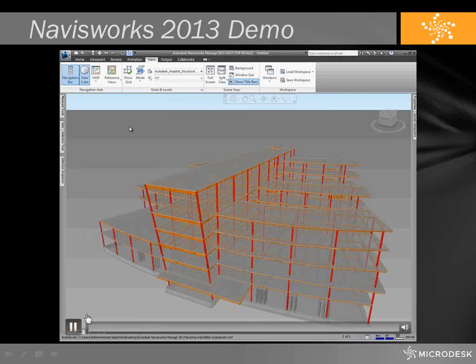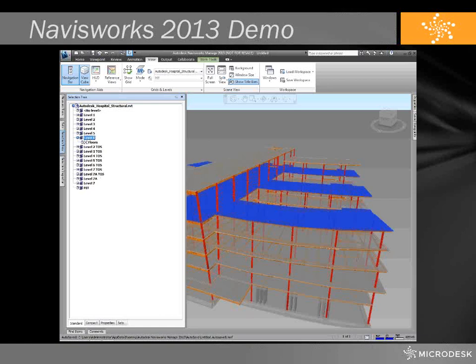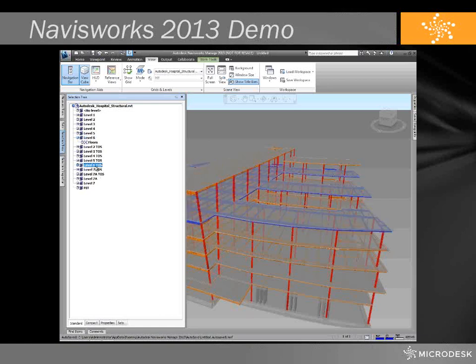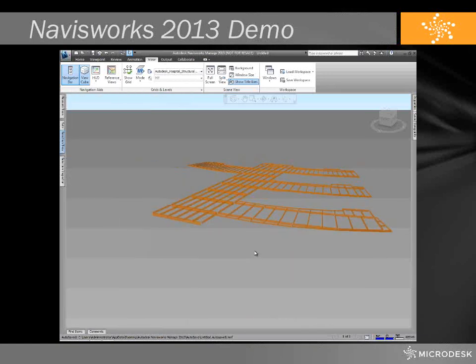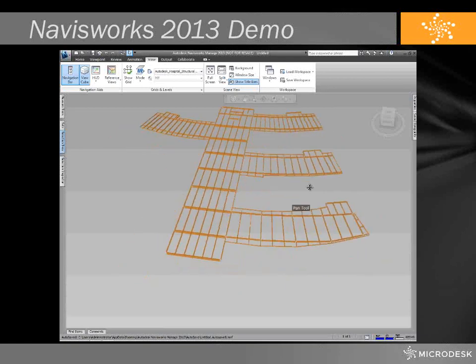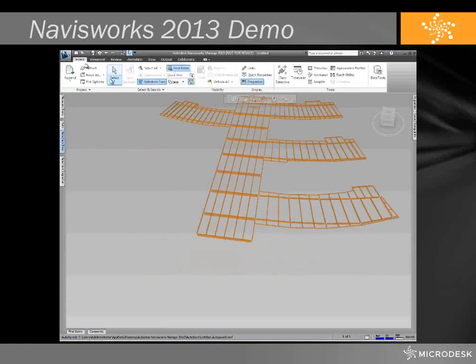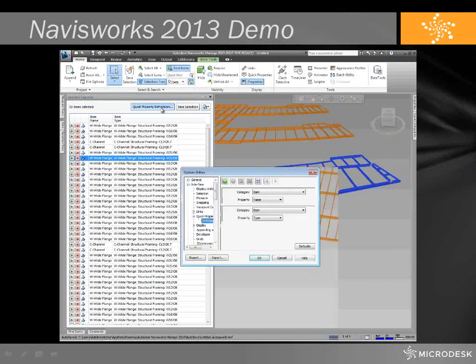For the first time ever, you have the ability to bring Revit files directly into Navisworks. You no longer have to spend time exporting the files to Navis and you do not have to spend time breaking the Revit file out by level or system — which in the past was always a best practice to better separate the model so that selection sets were easier to create. Now because the Revit hierarchy has been incorporated into Navisworks, you can select objects in Navis by level, family type, object, and material straight from the selection tree. These functions alone will save you time and headache.